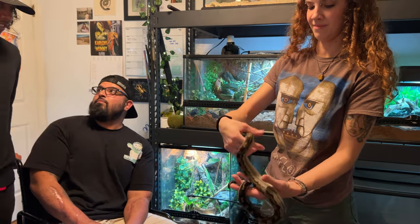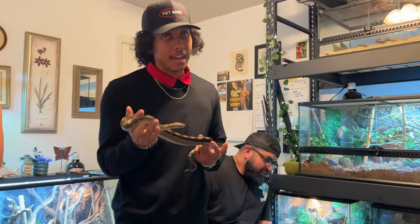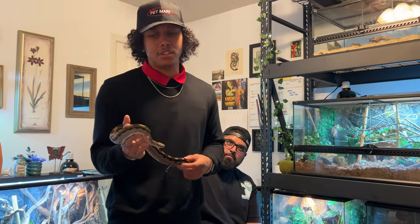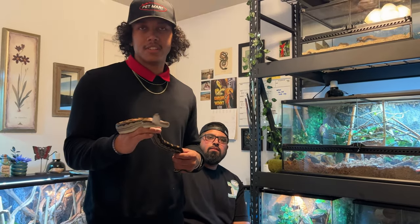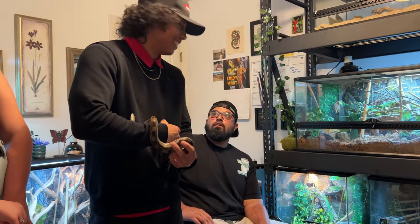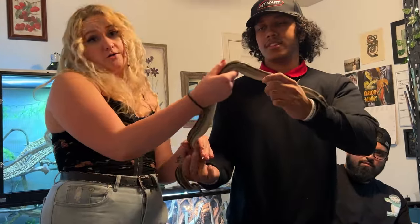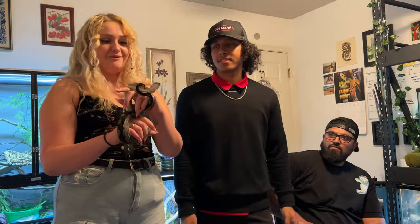A fun fact about boas: they were called BCIs — Boa constrictor imperator — but now they are called CIs, so they actually took the 'constrictor' out. They also figured out they are actually rear-fang venomous, which is why the name changed. Another fun fact: boas are one of the only snakes that give live birth — you don't need an incubator when doing baby boas.